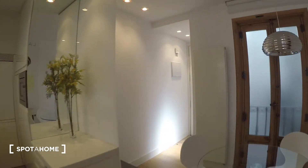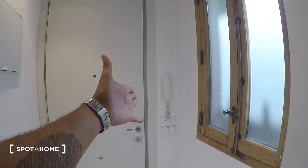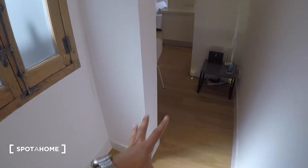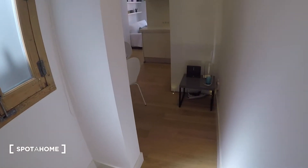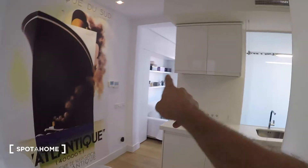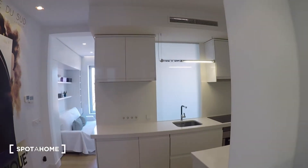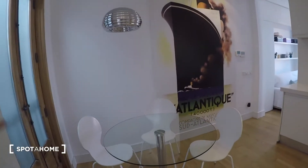Let me come back to the front door — that's the main entrance. Upon entrance we have this nice entrance hall with a window right here that lets a lot of light in. Then we have the kitchen area, the living room, the bedroom which is right in front of the living room, and then the bathroom.